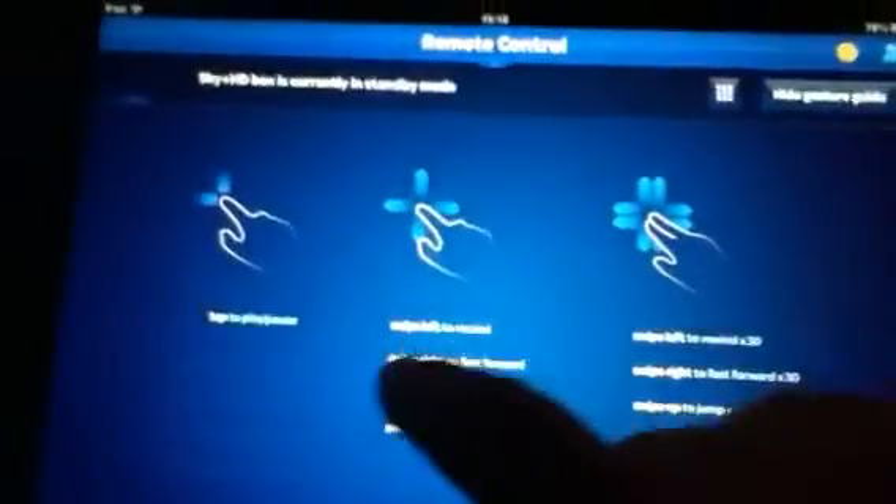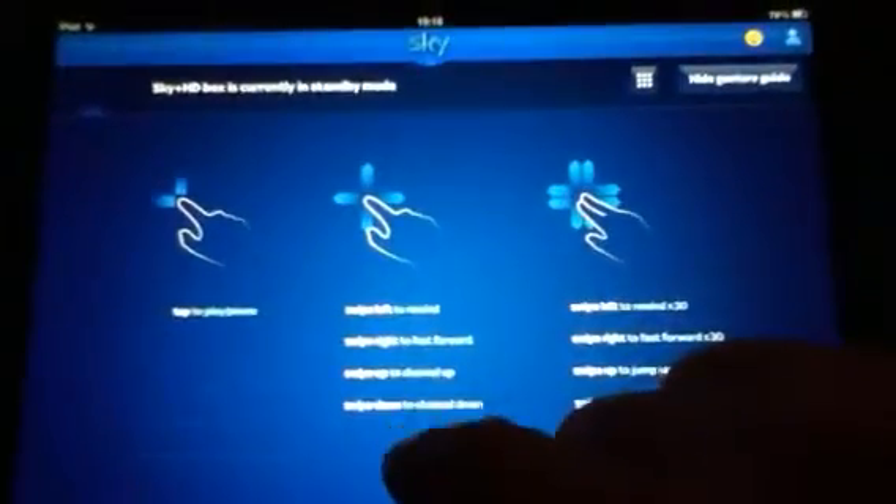I just thought it was worth posting this on the internet as a long-time Sky subscriber. This is quite an astonishing development really, the way you can manage your planner and also control the actual Sky Box from here using the icon in the top right-hand corner, which looks like a compass, and then you can start a program playing.